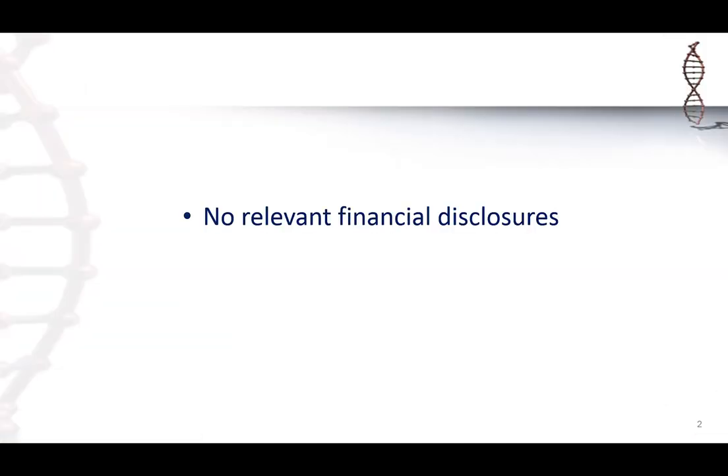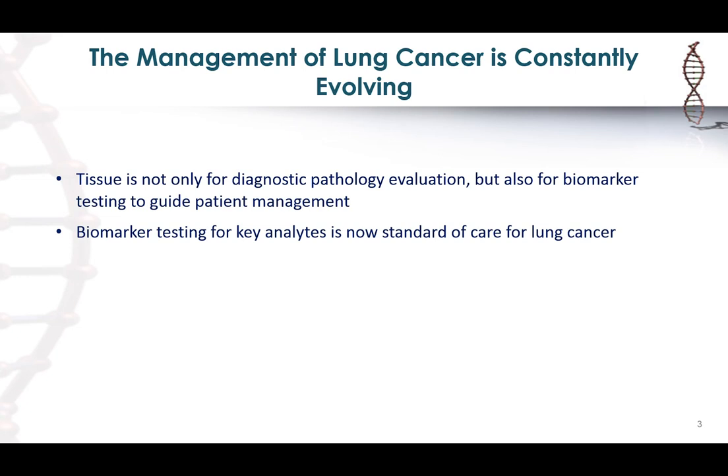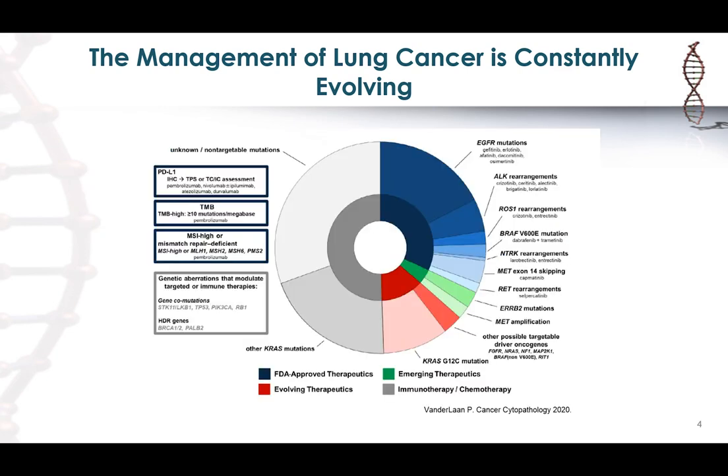The management of lung cancer has been constantly evolving, and in the last couple of decades it has definitely made a paradigm shift in how we diagnose and manage these patients. From a pathology aspect, we have moved on from just collecting tissue for diagnosis or classification of lung cancer, to being well aware that this tissue is constantly needed for downstream biomarker testing that is critical for patient management. Biomarker testing for key analytes is now standard of care for lung cancer.